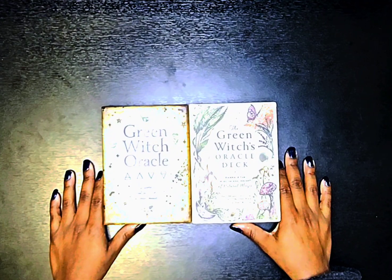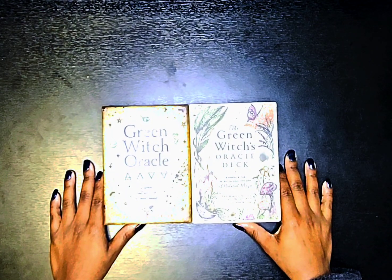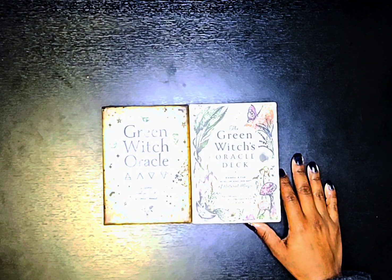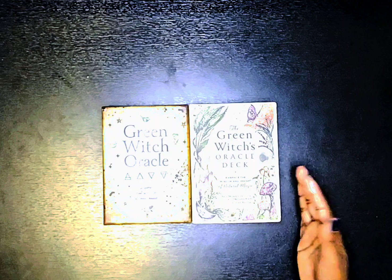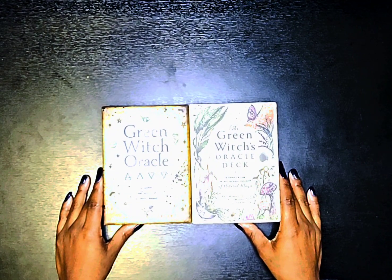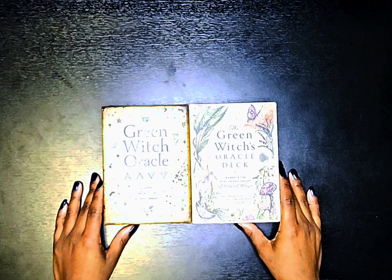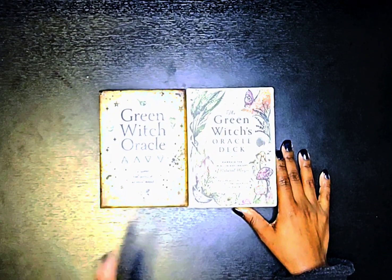Both of these authors have other books or decks out. I think this might be the first oracle deck for Erin Murphy-Hiscock, but she does have several books in a Green Witch series — books about herbs, a gardening journal, and the Green Witch's coloring book. She's very knowledgeable about herbs and magic, and the same goes for Sherilyn Darcy. She has books out as well and other decks. I really do like the work from both of these women.